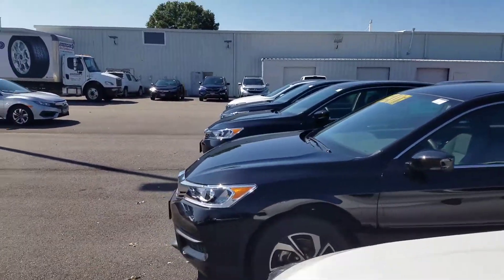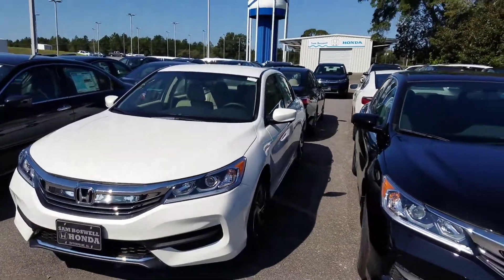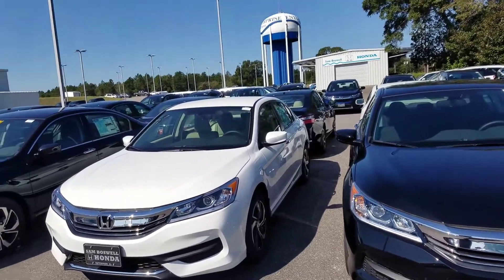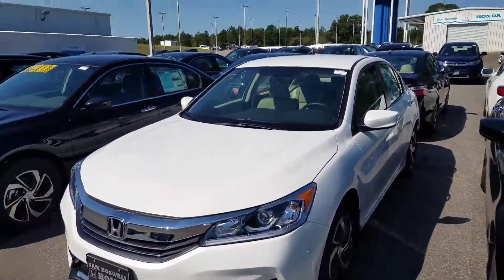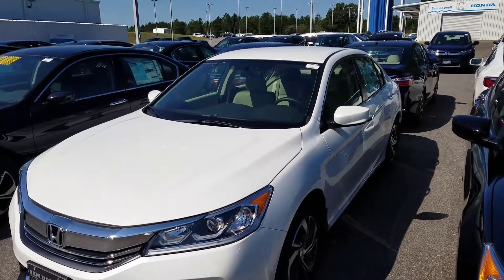if you have any questions, if you're looking for a certain color, certain model, or certain options, please let me know. You can reach me at 334-406-0202. Just let me know if you have any questions, if you'd like to set up a time to come in — shoot me a text, give me a call, or reply back to this email. Thanks again, Mr. Smith, and I look forward to hearing from you.